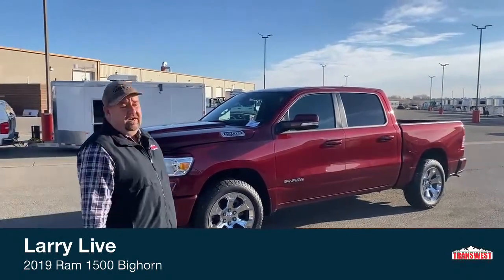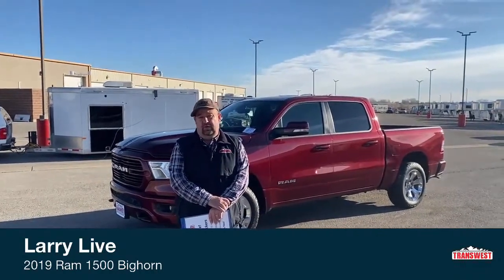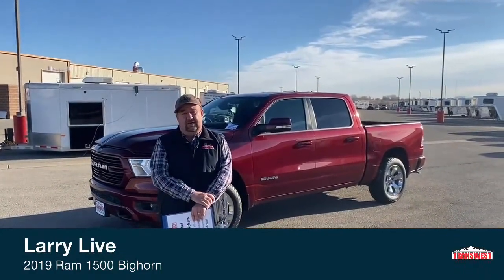Good morning everyone. My name is Larry. I work for TransWest Truck Trailer RV. We're located in Frederick, Colorado — that's about a half an hour north of Denver, right off of I-25 and right next to the beautiful Rocky Mountains.